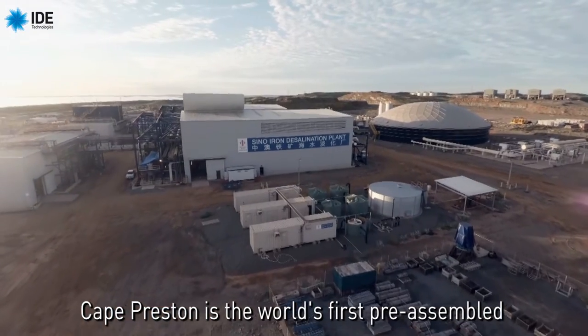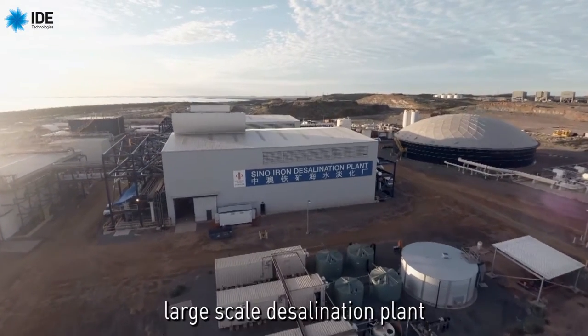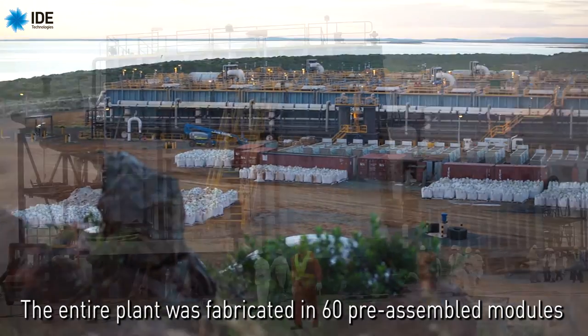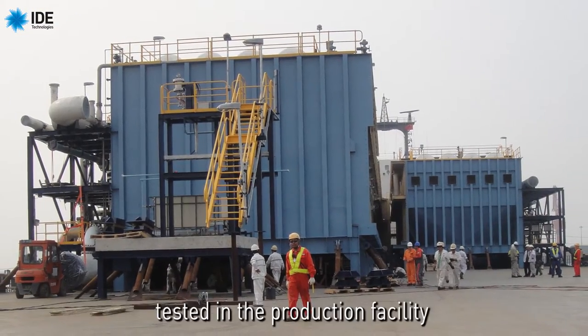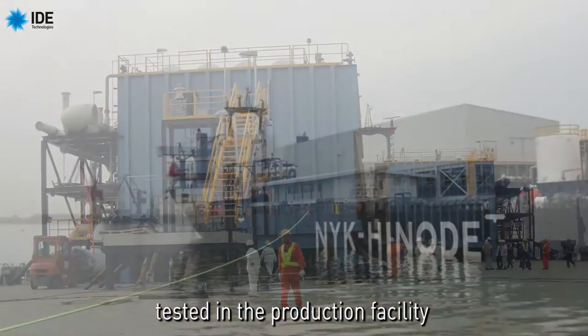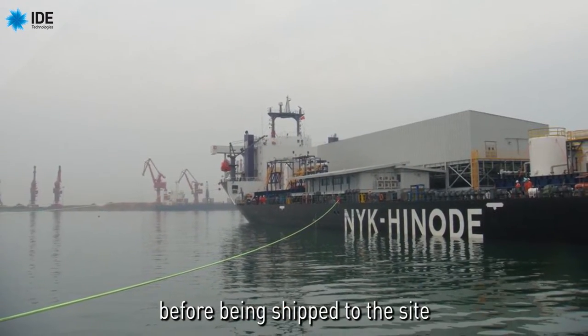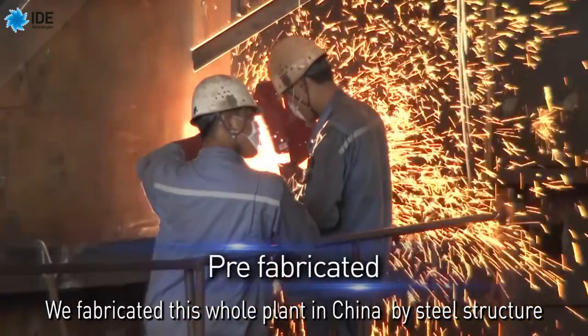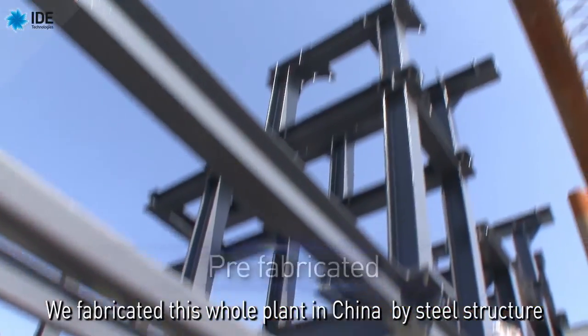Cape Preston is the world's first pre-assembled large-scale desalination plant. The entire plant was fabricated in 60 pre-assembled modules, tested in the production facility before being shipped to the site.